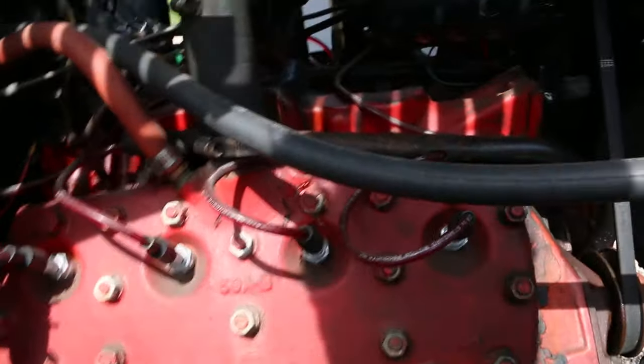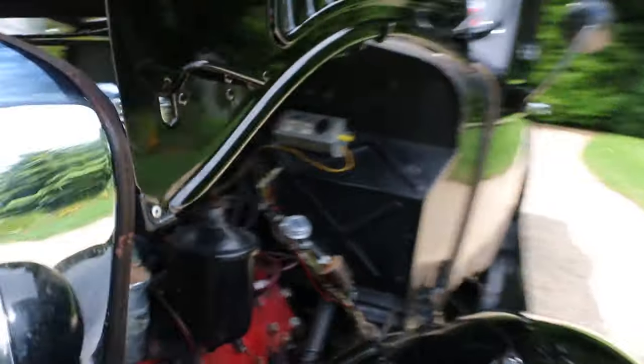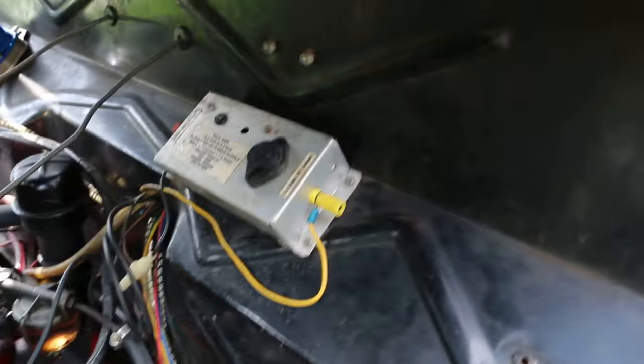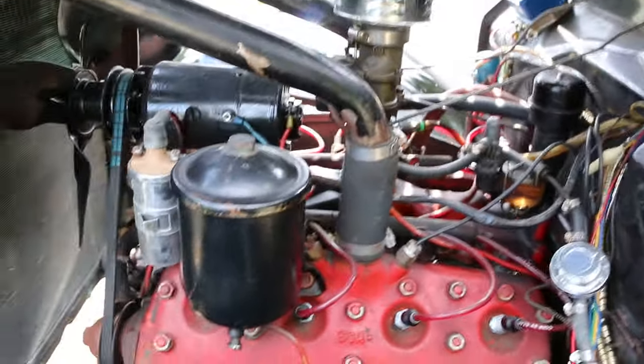That's a flathead — runs great. Looks like it's got electronic ignition. This Tech 2000 here I think converts it from 6 to 12 volts — pretty sure, I'll have to check into that. Single downdraft carb.